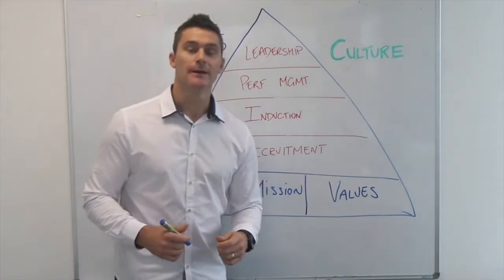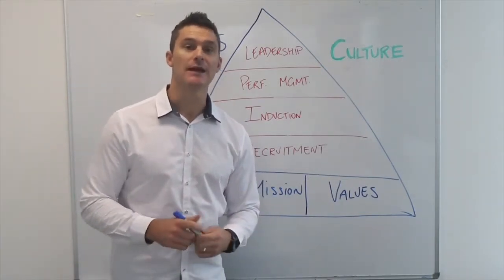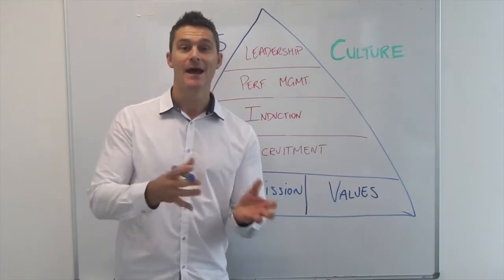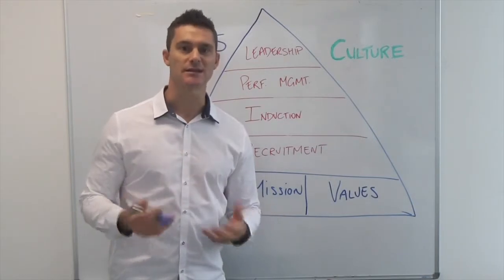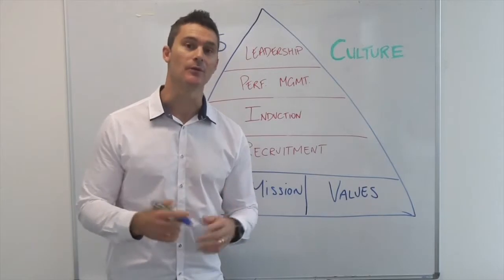So recruitment. For recruitment to be effective, we want to advertise and share what our vision, mission and values are. We want to attract people that already have some of those traits. And when they come in for the interview, we want to ask questions that enable us to test whether they are aligned with the direction we're moving.